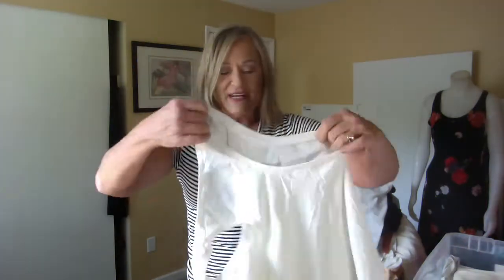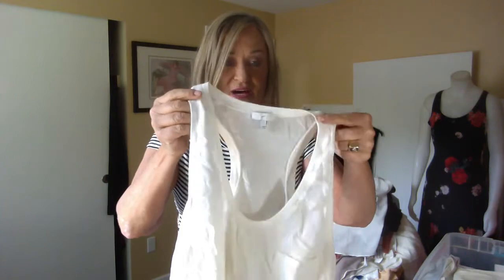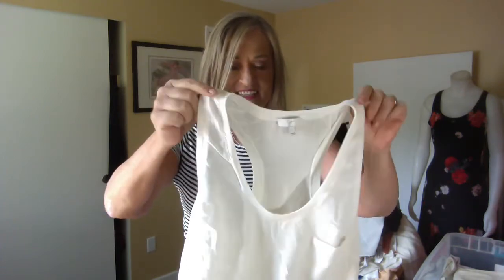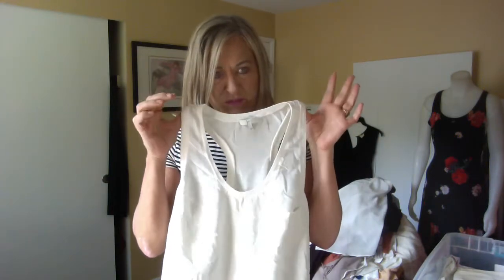This is a silk racerback top from Joie. These ran about $198 — they're several seasons old but they're classic. Super comfy and easy to wear.